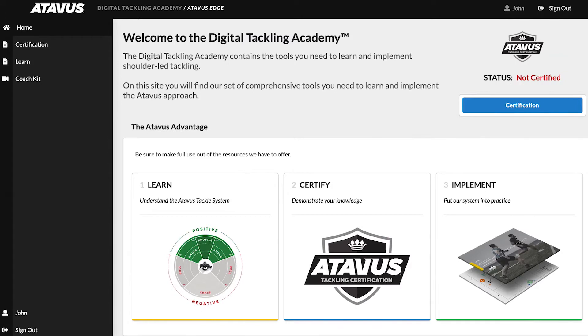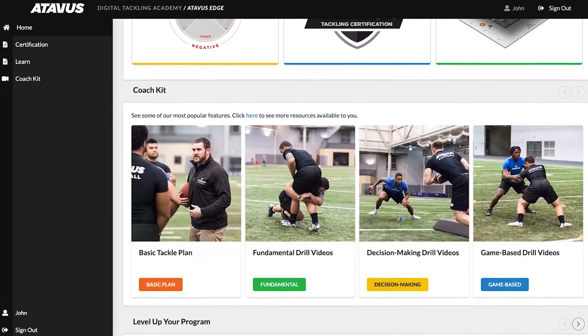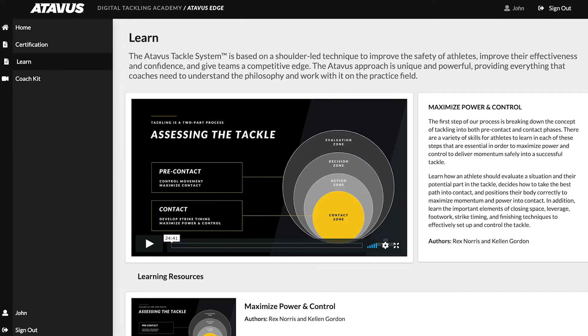At the center of Atavus Edge is the Digital Tackling Academy. This is your one-stop shop for understanding shoulder-led tackling technique, building your coaching skills, and getting the best out of your players.